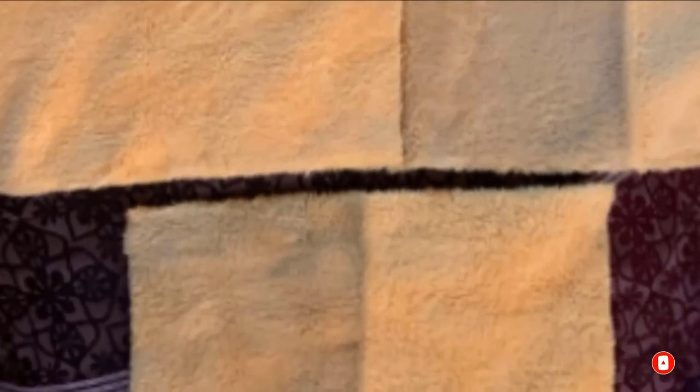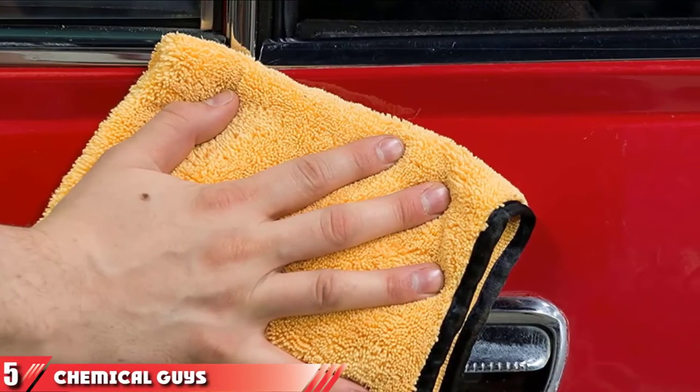Whether you're cleaning or drying your car, you'll want to have a supply of these 12x12-inch microfiber towels on hand. They're exceptionally soft and can leave behind a dust-free shine with every use.